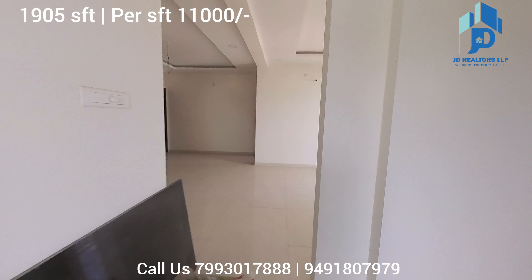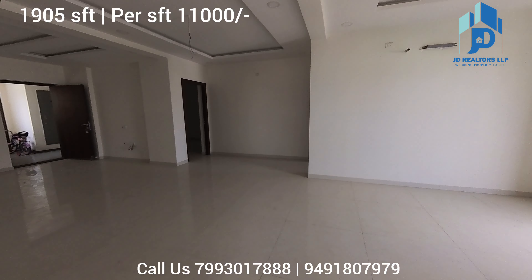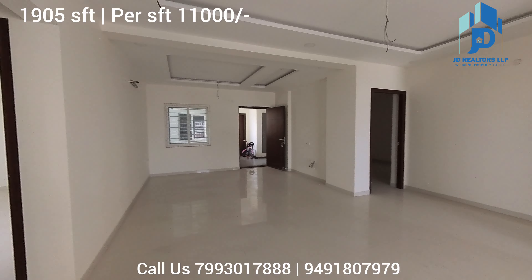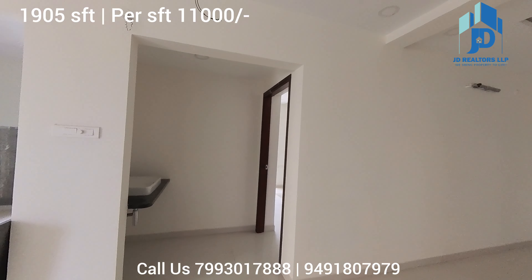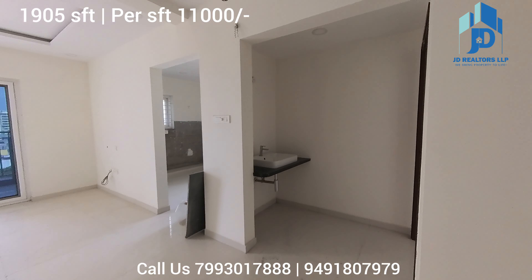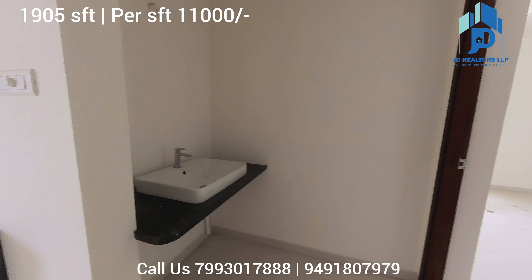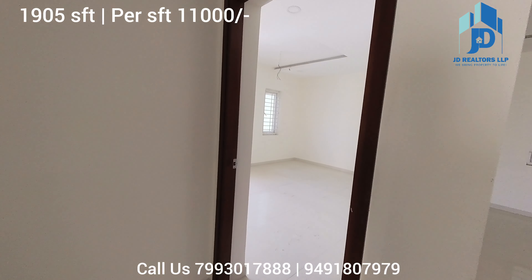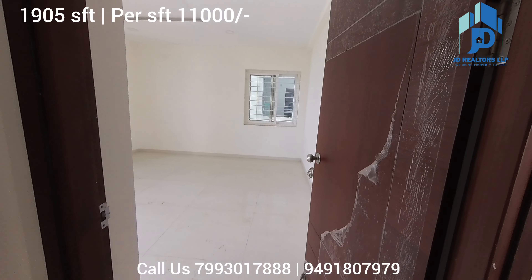Next we move to the master bedroom. Near the dining area, they have provided a wash basin. And this is the master bedroom. Your master bedroom has an attached balcony — come to the bathroom.